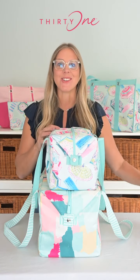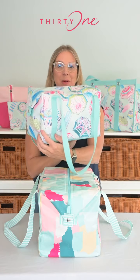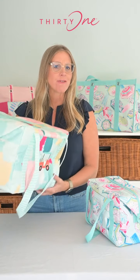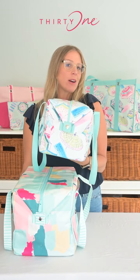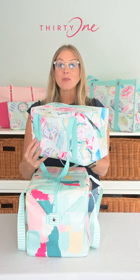Hi, I'm excited to introduce you to our latest innovation, the Medium Fresh Market Thermal. You have loved our Fresh Market Thermal for its spacious design and durability, perfect for family picnics or grocery hauls, and now we're bringing you the same quality and style in a more compact size, ideal for quick trips, lunches, or small gatherings.